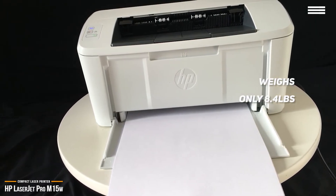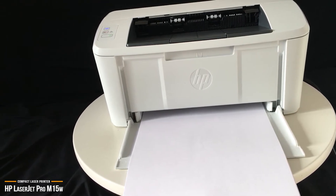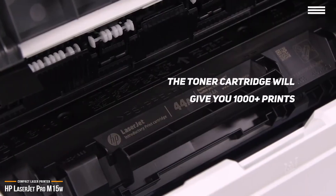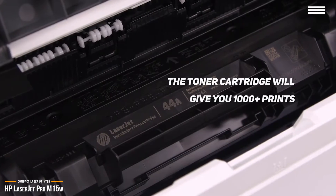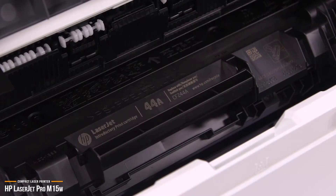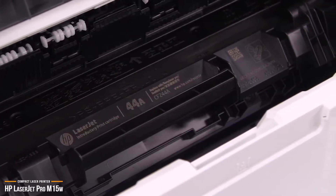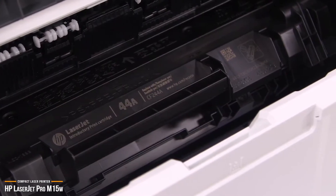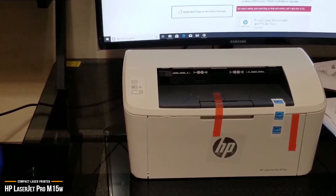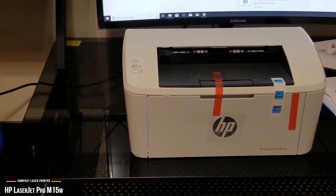It's so light you can fit it in a bag or backpack and take it with you, and it's easy to set up and ready to print in a matter of minutes. You don't even have to worry about refilling cartridges as much as other printers, as its toner cartridge will give you a good 1,000 plus prints, and it comes with a pre-installed toner cartridge. If you're looking for a speedy small-sized laser printer for black and white document printing, the HP LaserJet Pro M15W gives you up to 19 quality laser prints per minute, making it an excellent cost-effective choice.